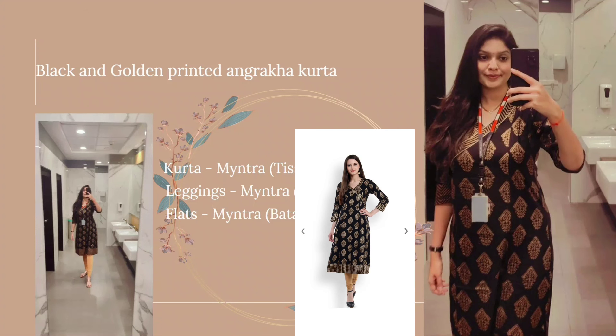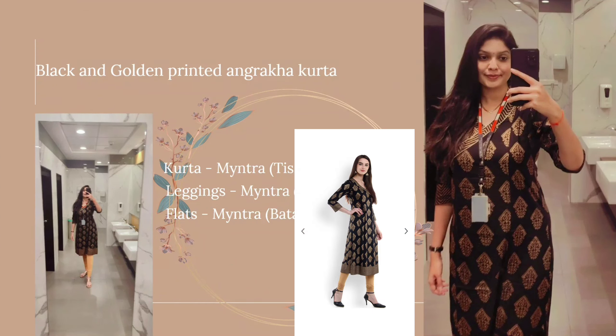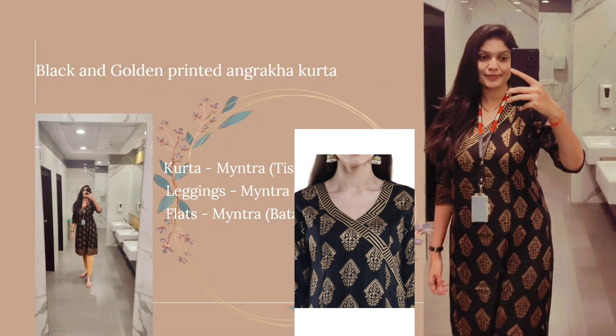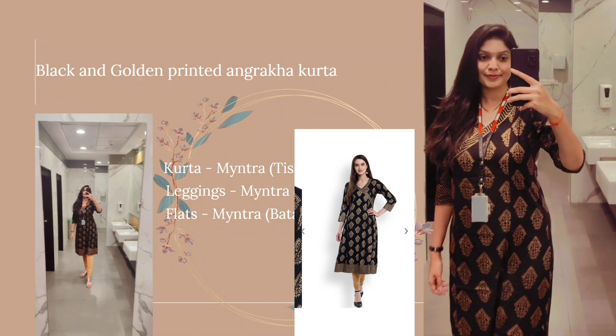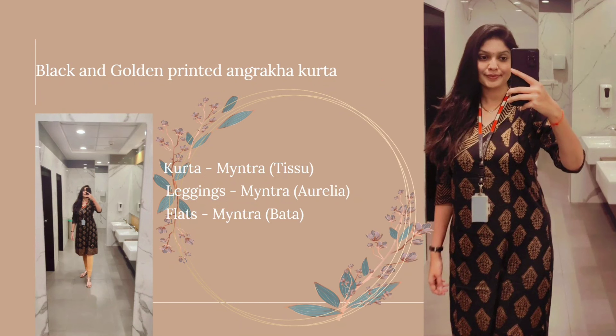The first outfit is this black and golden printed Angrakha Kurta. I purchased this outfit from Myntra and the brand is Tissu. It has a V-neck pattern and the material is viscose — it is a soft and lightweight material, so this is summer friendly. You can wear this in the full day in the office. I'm in size medium for this one. The price of this kurta is 1399 — this is the MRP price. Currently it is out of stock, and I'm providing a link in the description so you can add it to your wish list and purchase when it's available.